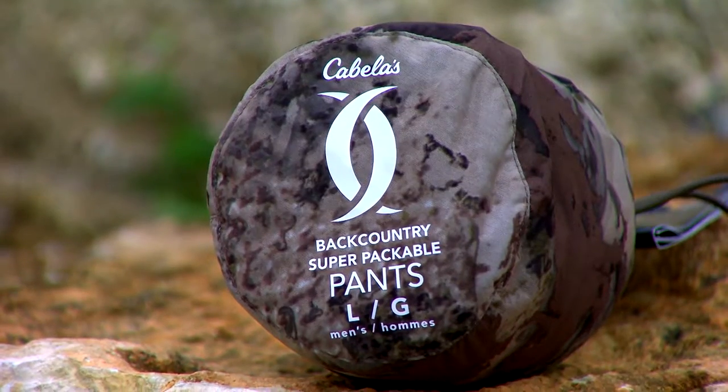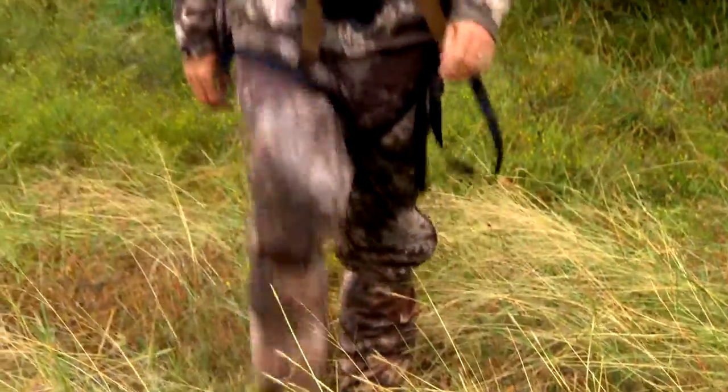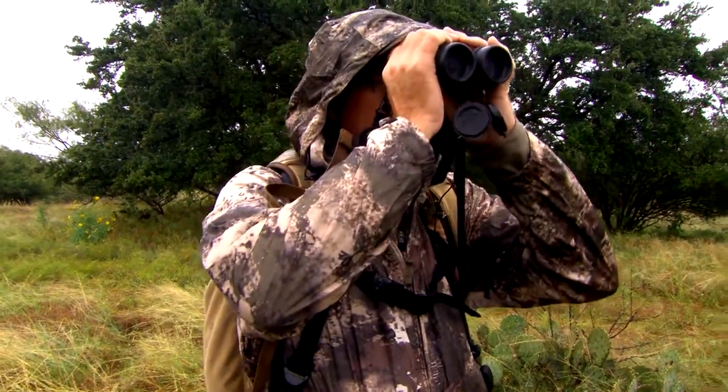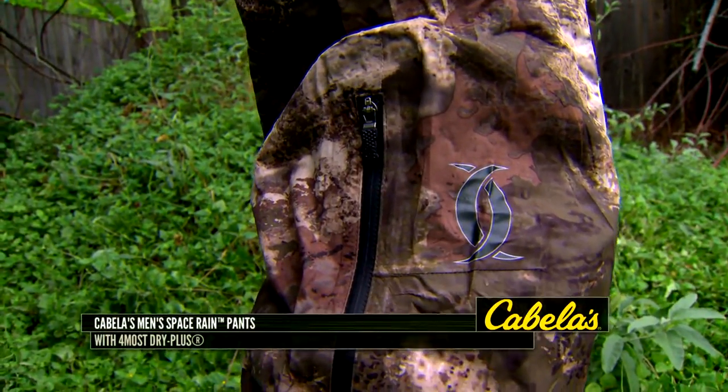So the Cabela's Men's Space Rain Pants with Foremost Dry Plus — they're a packable set of rain pants that's going to give you total waterproof protection in the field. You're not going to have to worry about being wet in inclement weather or leaving stuff behind worrying about that extra weight.